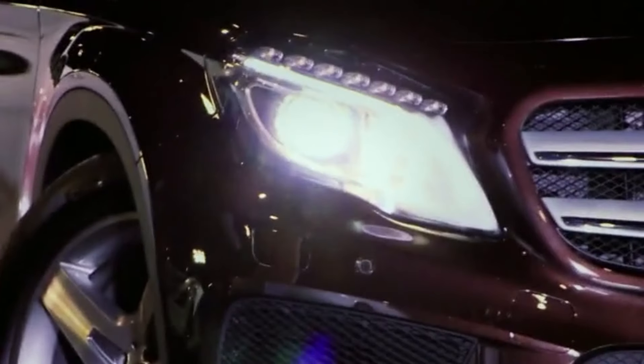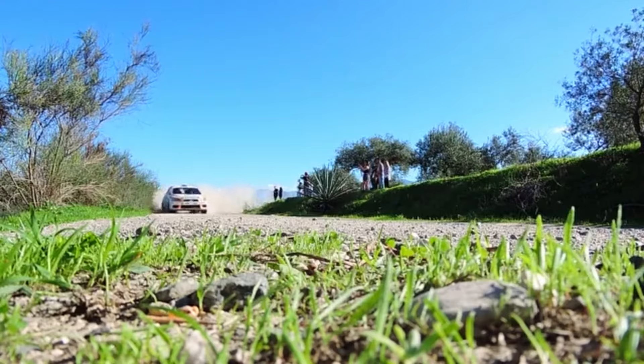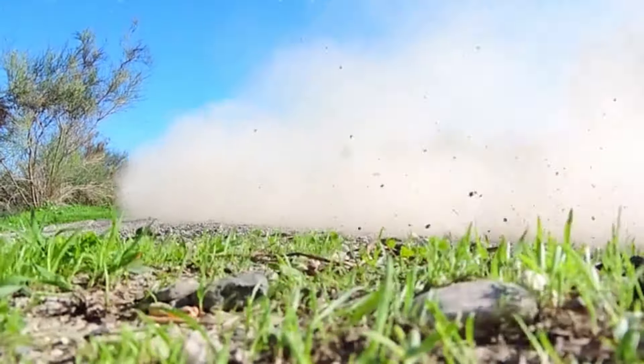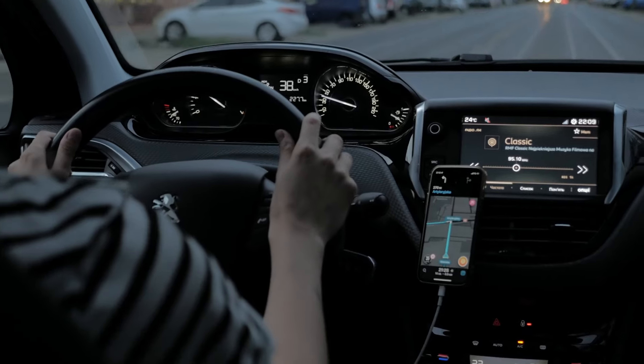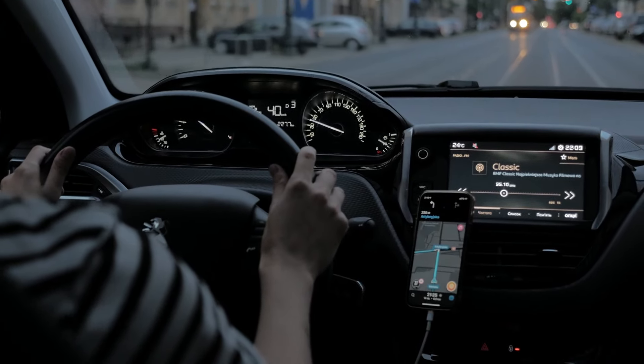It doesn't matter how brilliant the rest of a car is — if the engine's completely dud, the whole thing is a lemon. Over the years, there have been plenty of cars that could have been winners, but thanks to their garbage engines, they were doomed from the get-go.